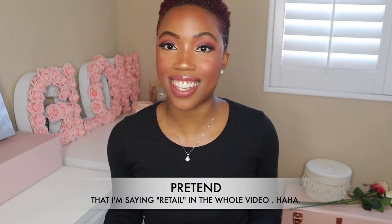Hey everybody, welcome back to my channel. My name is Shakia if you are new here. In today's video, I will be sharing how to sell skincare products to your clients. And like always, this is just based on what I do and my experience and what has worked for me so far.